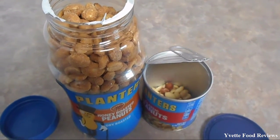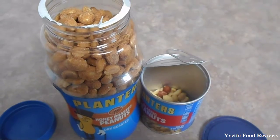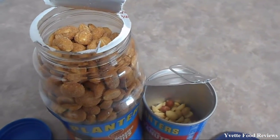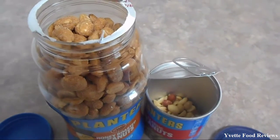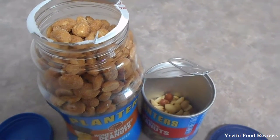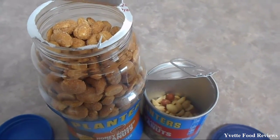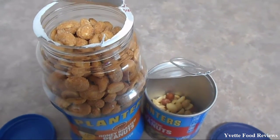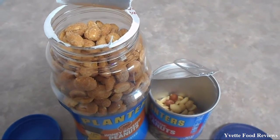So with the Planters Classic Peanuts I will give it a 7, because it is very plain and I don't like Plain Peanuts that much. But for those who love Plain Peanuts, I recommend this product to you.